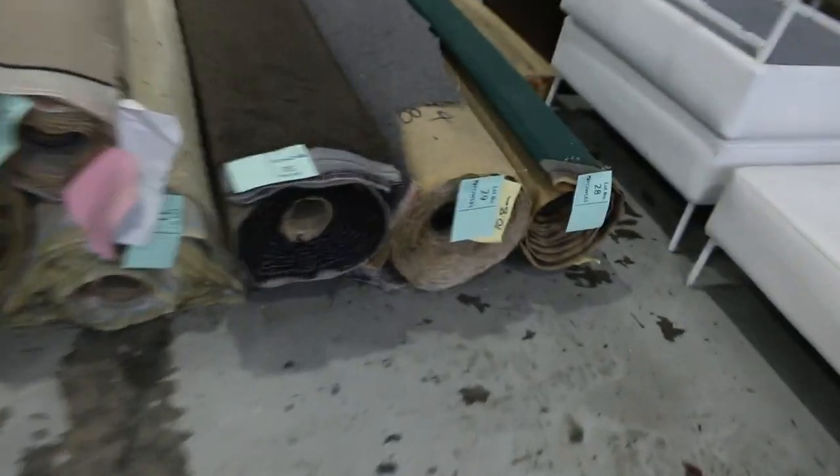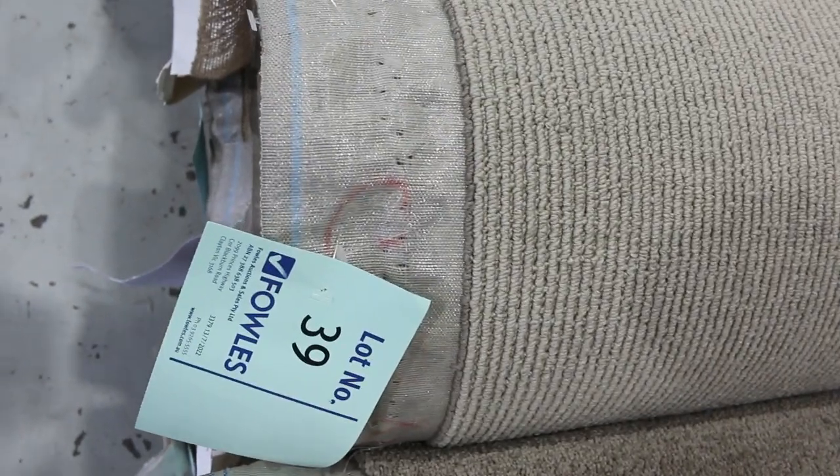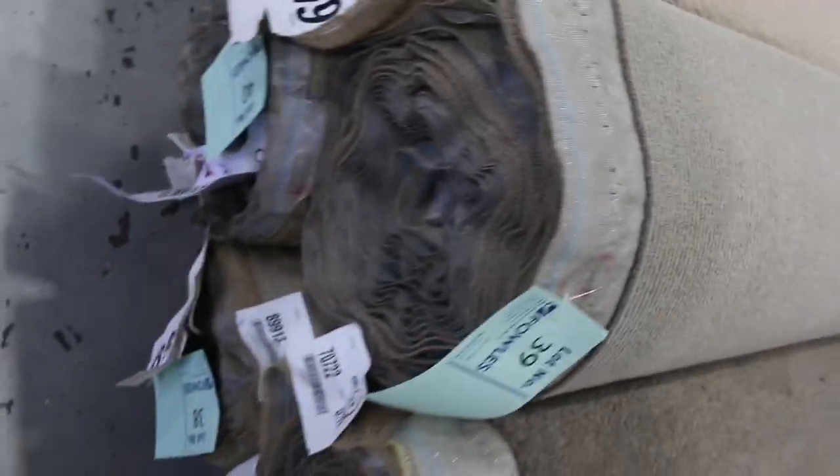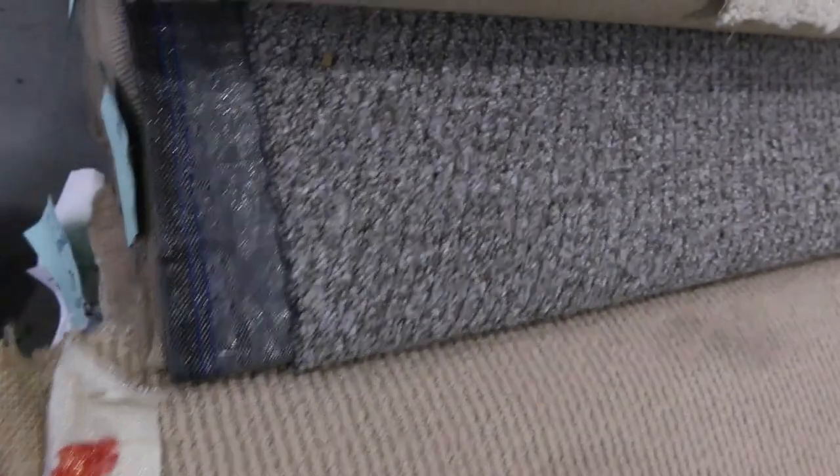Over here we've got plenty more. We've got some nice colours too — greens, plenty of charcoals. We've got plenty of wools, nylons, polypropylenes, loop piles, plush piles — you name it, it's all there. We've got lots of multiple rolls too. Where there will be more than one of the same product we'll put them together. If you need more than one room, there's plenty of those to pick from.